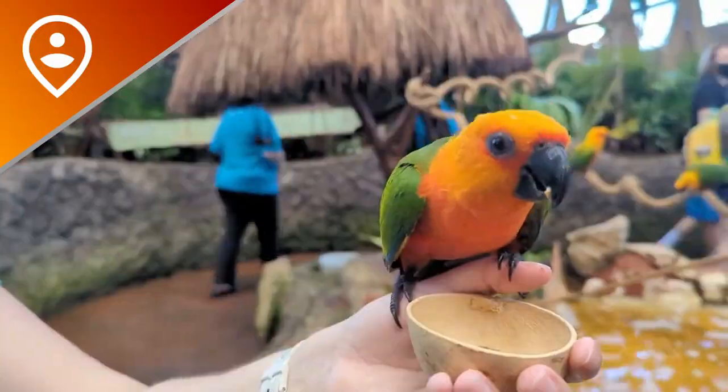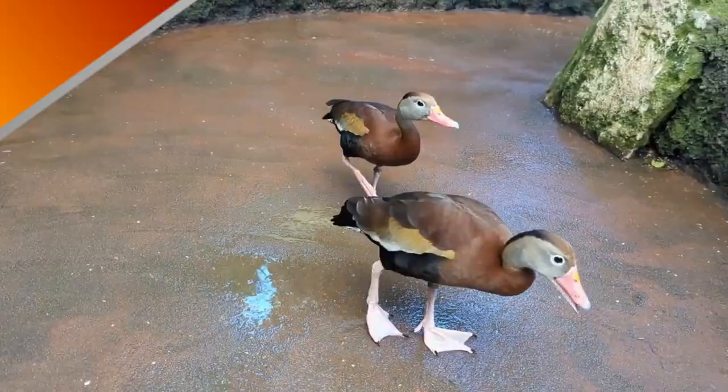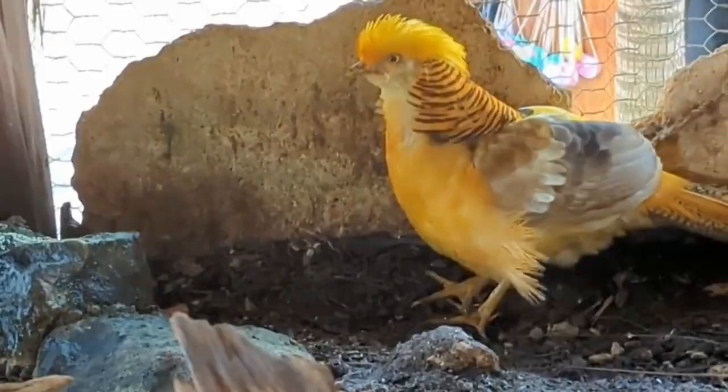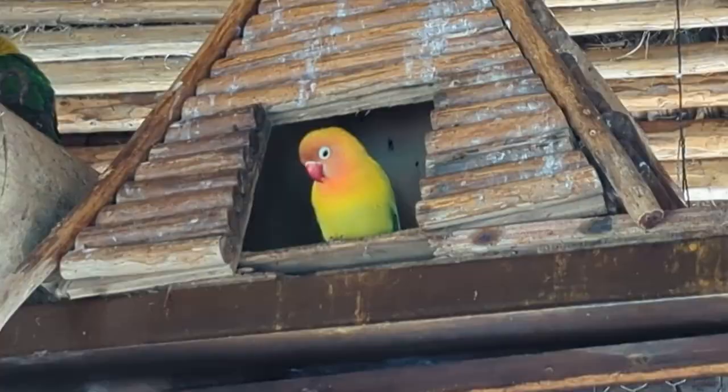If you've been to Costa Maya on a cruise ship, you've probably seen the little towers and the flamingos outside of Aviarius, but if you don't know what it's like, let me show you. It is great for bird lovers.